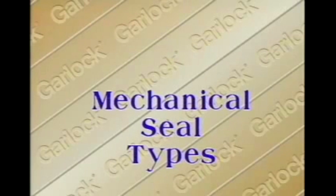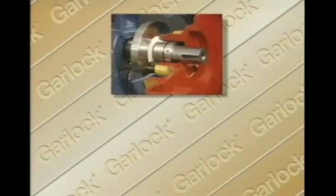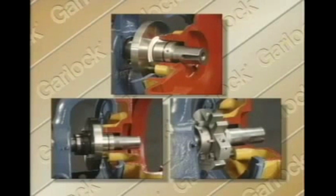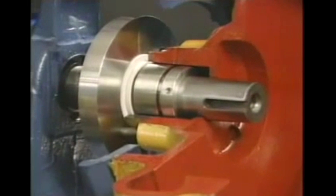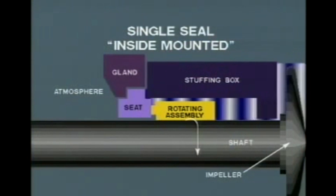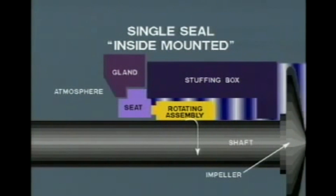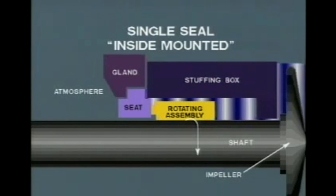Now that you have a basic understanding of seal operation, let's talk about the seal types. Mechanical seals fall into three distinct categories: inside or outside single mounted seals, double seals, and cartridge seals. Inside or outside single mounted is determined by the position of the rotary portion of the seal assembly. With inside seals, the rotating assembly is mounted in the stuffing box of the pump and is completely surrounded by the fluid it seals. This fluid helps to cool the mating faces. The fluid's hydraulic force keeps the faces in contact, and solids in the fluid are thrown away from the faces by centrifugal force.